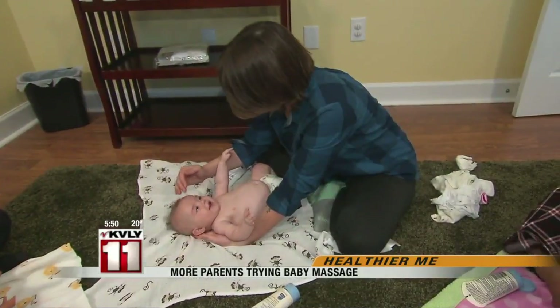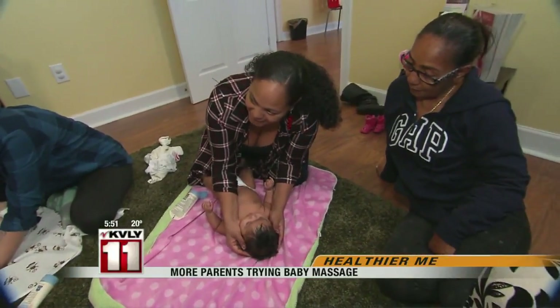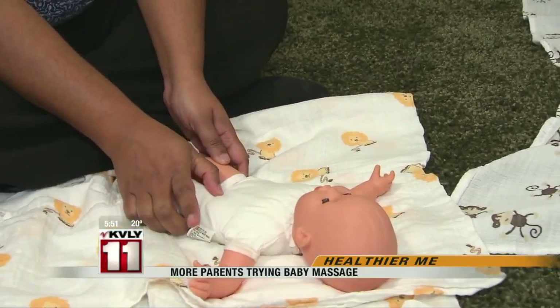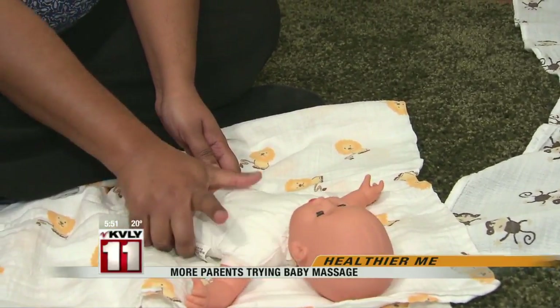I start from the head and work my way down to the toes so that I don't miss any body parts. When you massage the scalp, you also help eliminate cradle cap. When you massage the face, you help with blocked tear ducts. It can also help with colic. Massage from the 9 o'clock position down towards the 6 o'clock position, and that helps move all that gas around.